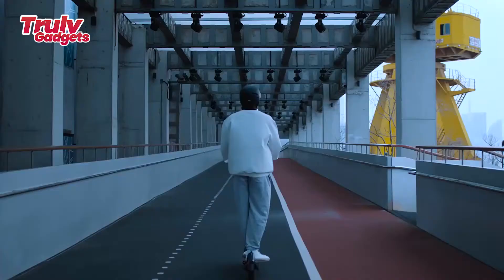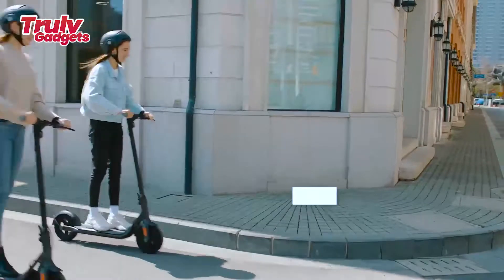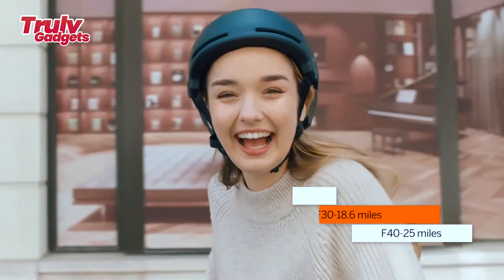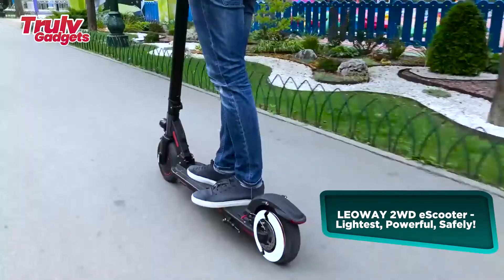The F-Series has a regenerative braking system that turns the scooter into a vehicle powered by electricity, recycling energy from riding. Energy will be collected from regenerative braking and distributed when you need a boost.